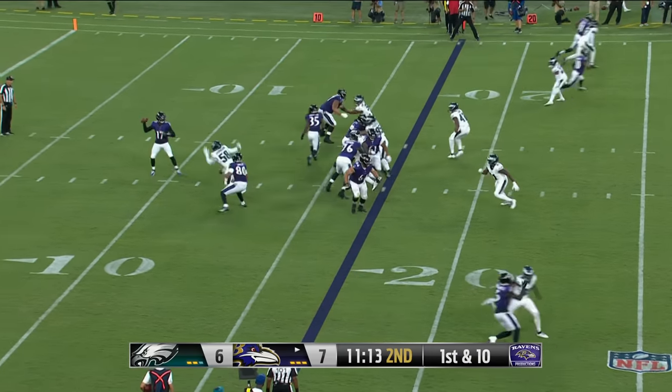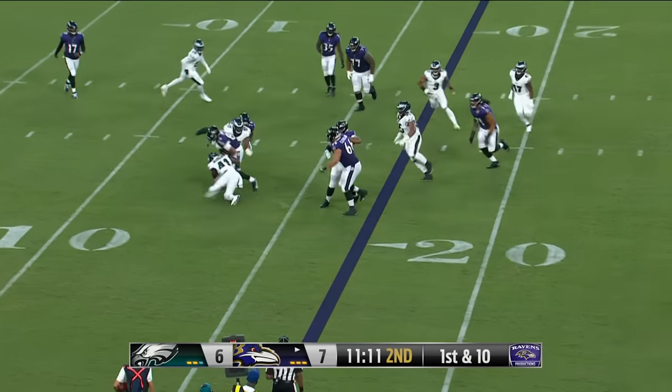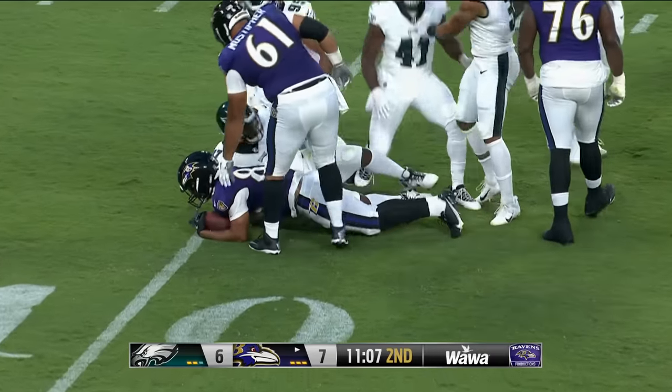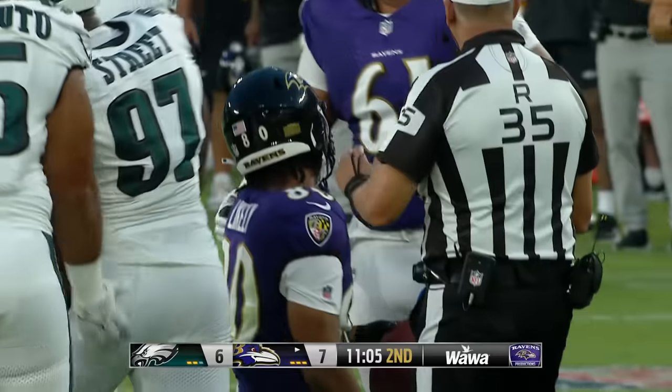Gus Edwards getting a snap in the backfield. Josh Johnson throws but it's not going to net much as Isaiah likely has swarmed for a loss back to the 14-yard line. He'll lose three on the play.